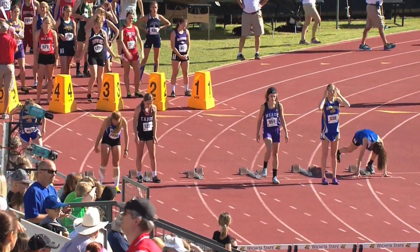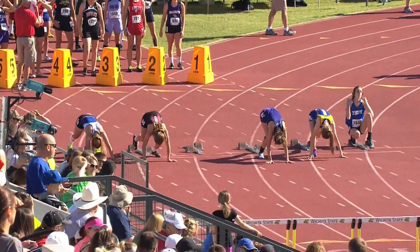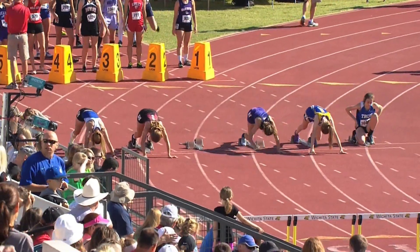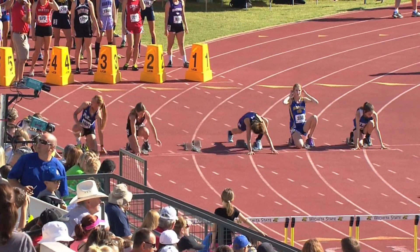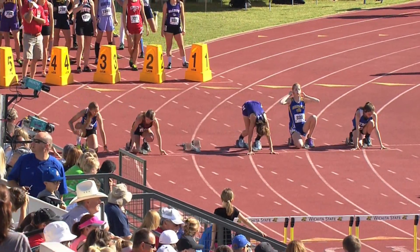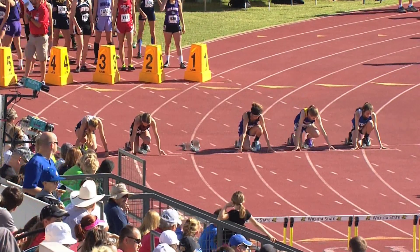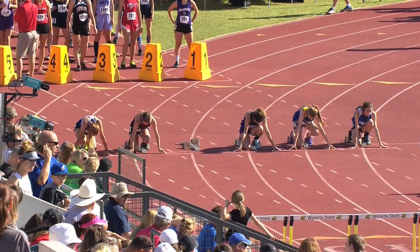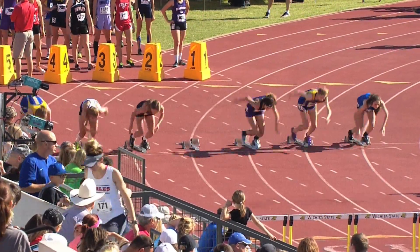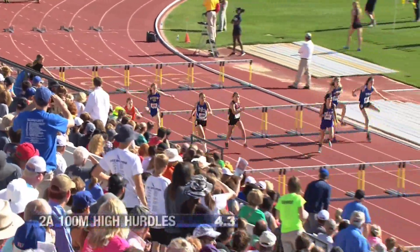The rest of the field — the seven that are in it — get to reset and put themselves back in the blocks. We are in the Girls 100-meter high hurdles, preliminary races. There are two of them for each class. Top two in each race advances to the final along with a mixed best four times. In Class 2A, the all-time leader is Sarah Hines out of Howard West Elk with a 14.8 in 2015. Lane 3 is out to a good start.